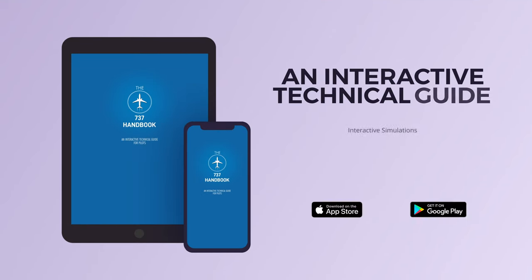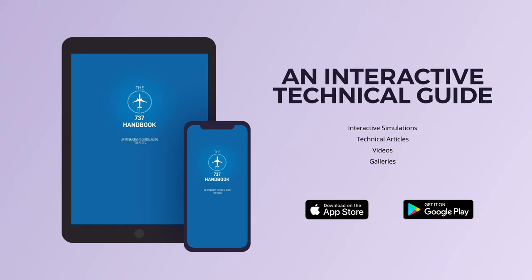I hope that you learned something new today. If you'd like to know more about aircraft systems and specifically more about the 737, download our 737 handbook app where you can benefit from interactive simulations, technical articles and videos.